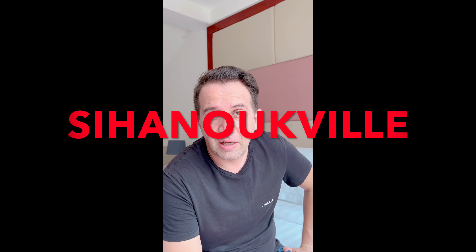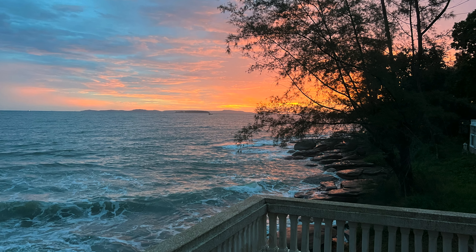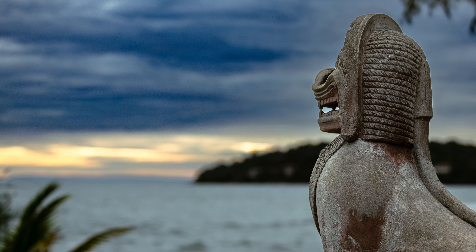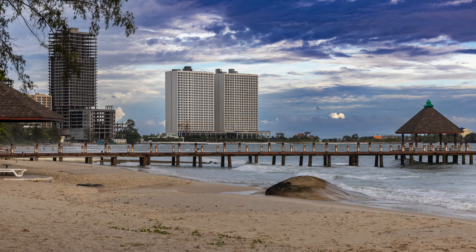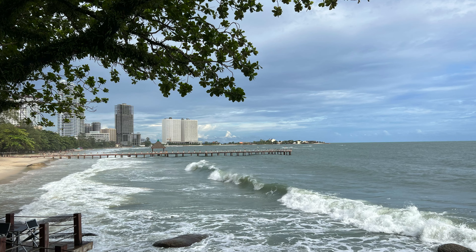Hey guys, it's me Kevin. I'm here in the city of Sihanoukville and it's in the southern part of Cambodia. This city is very beautiful. I got this villa next to the ocean and I'm going to go to the ocean and I'll show you that later.